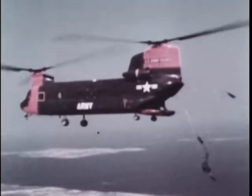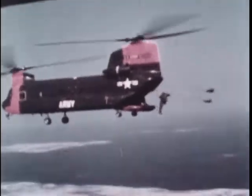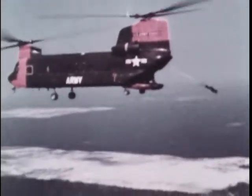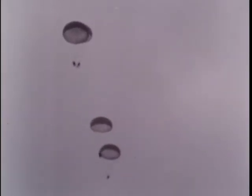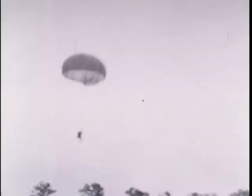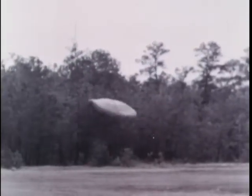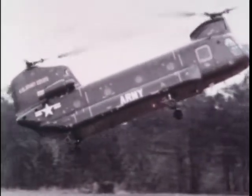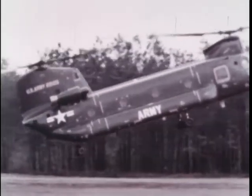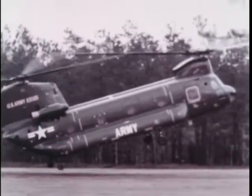In a typical assault maneuver, the first Chinook over the area brings in a Pathfinder team, which sets up a landing zone and coordinates the arrival and departure of aircraft. The first assault wave arrives, bringing in the rifle platoons. This Chinook need only be on the ground 25 seconds to unload.